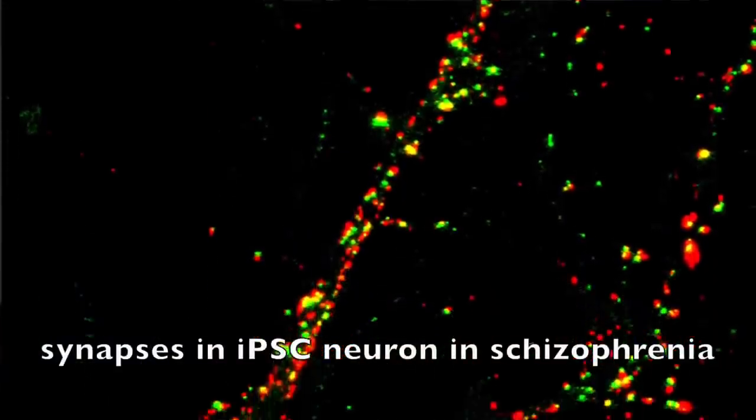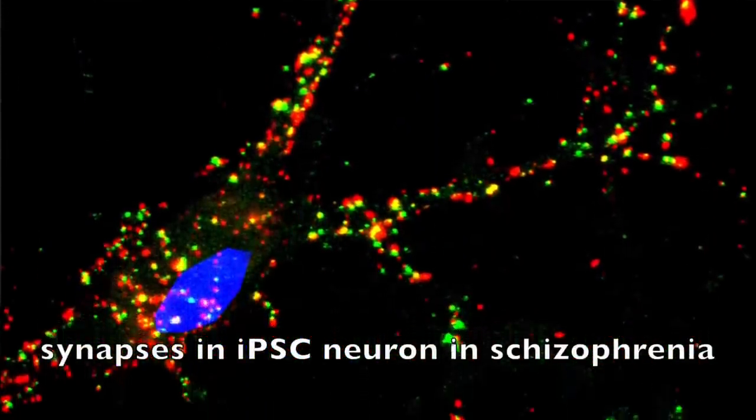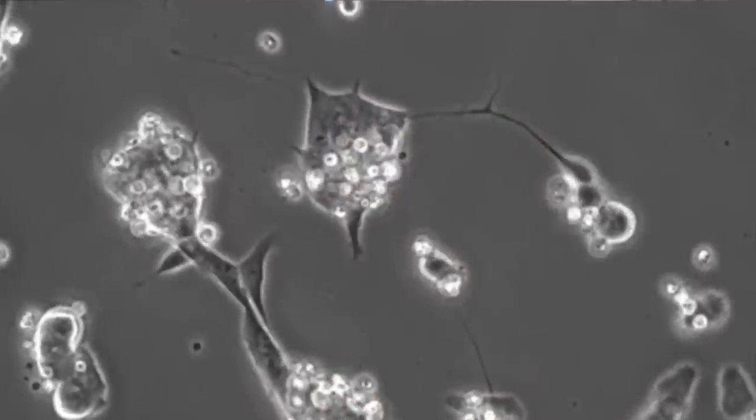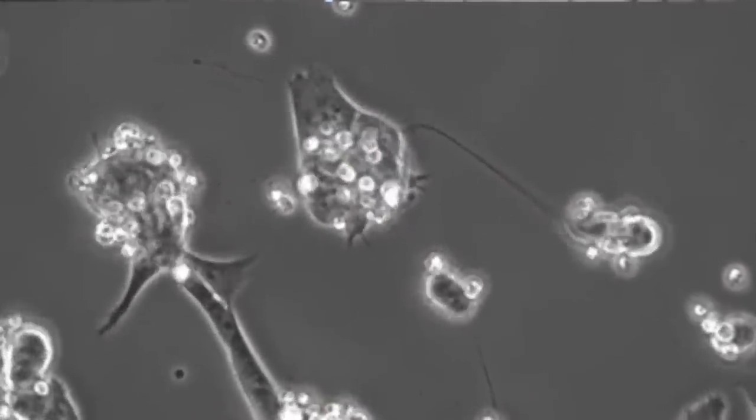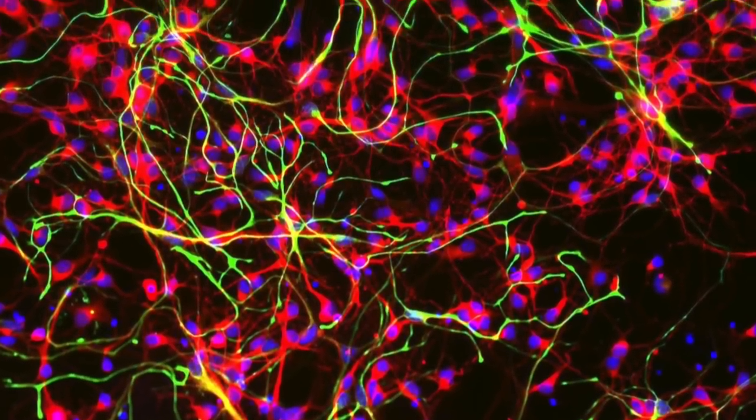People have been able to generate these cells from people with schizophrenia, people with autism spectrum disorders, people with bipolar disorder, and it's really opened up a whole new world of investigation to us. There are other ways in which people have been able to harness an amazing capacity of these cells to self-organize into structures that look like the organs that are in your own body.